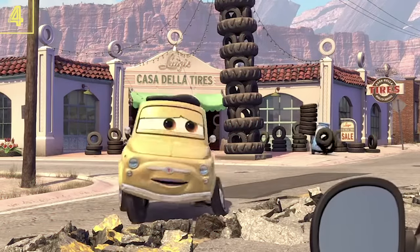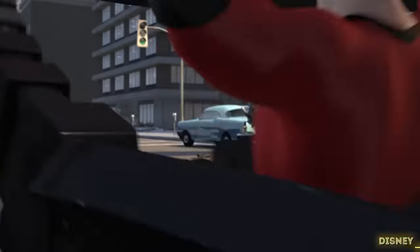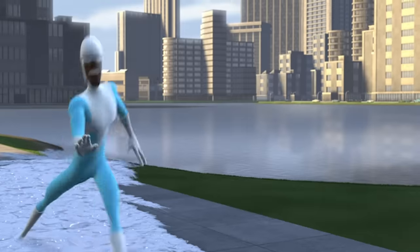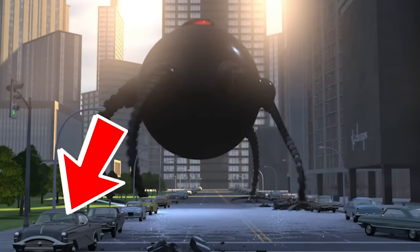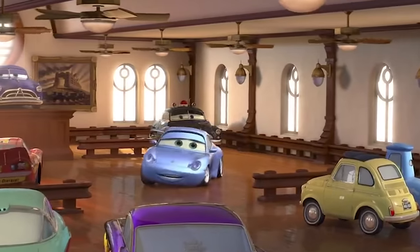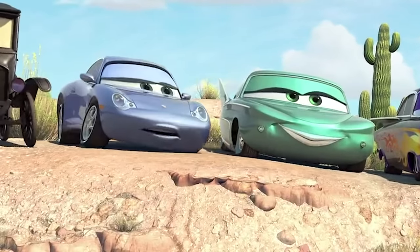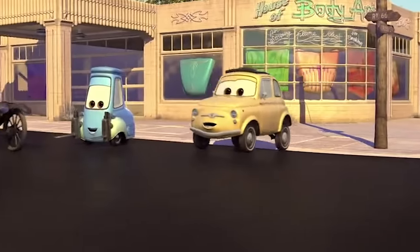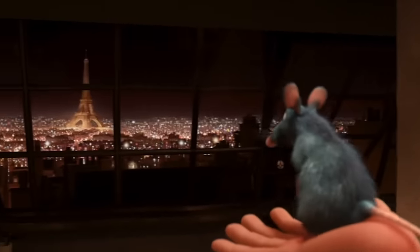Despite Cars not having any sort of tease in its movie, The Incredibles does have a little wink towards that upcoming movie. In the final battle, you may have missed Pixar making yet another Cars reference. One of the cars is actually a realistic version of Doc Hudson. It's interesting that Pixar made two references to Cars in two different movies, but Cars is the only Pixar film to break this tradition — there was no reference to Ratatouille in that movie, so we'll have to skip ahead to Paris for the next one.